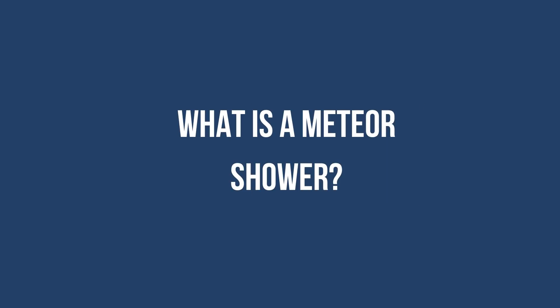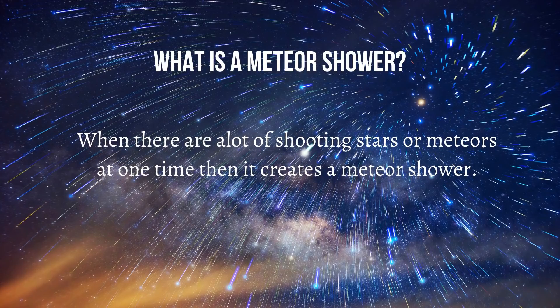Then what is a meteor shower? When there are a lot of shooting stars or meteors at one time, then it creates a meteor shower.